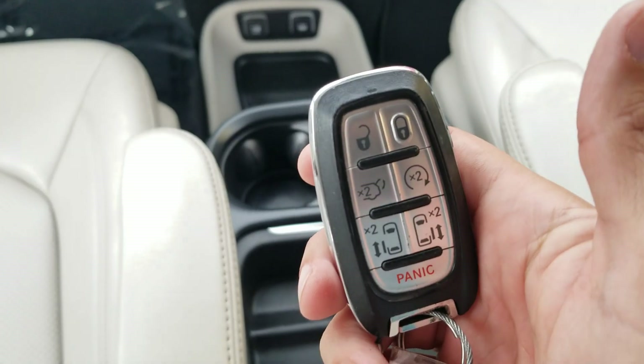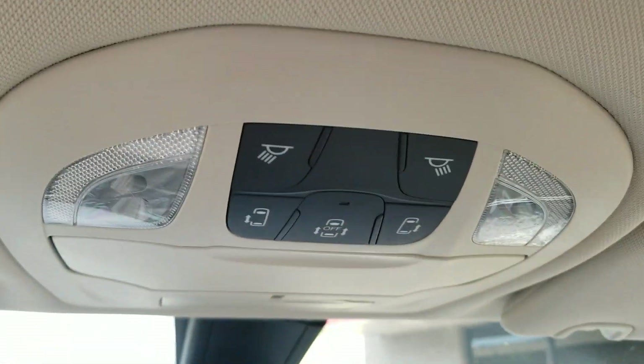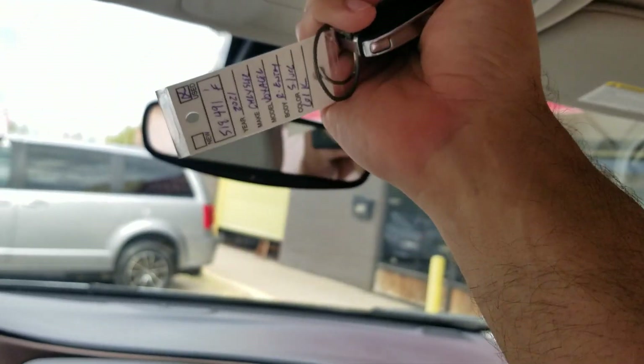Notice on this key it does have the spot for the remote trunk hatch — but someone made the wrong key. Everything works fine, it just has an extra button. But there is no remote trunk up here. I repeat: this does not have a remote trunk. It's manual. But you can operate the power sliding doors from up there.